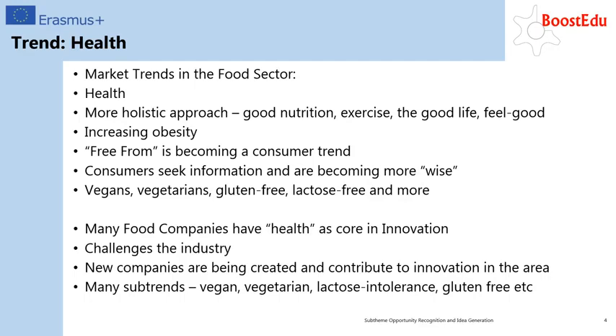Looking at the health trend, consumers are asking for good nutrition. Many are focused on plenty of exercise and feeling good, partly due to an increase in obesity. The 'free from' tendency includes, for example, free from sugar, glucose, lactose, additives, GMO and more. Consumers are becoming wiser and want to know what they are eating and where it comes from. We therefore also see a growing population of vegans and vegetarians, which are an important target group to keep in mind.